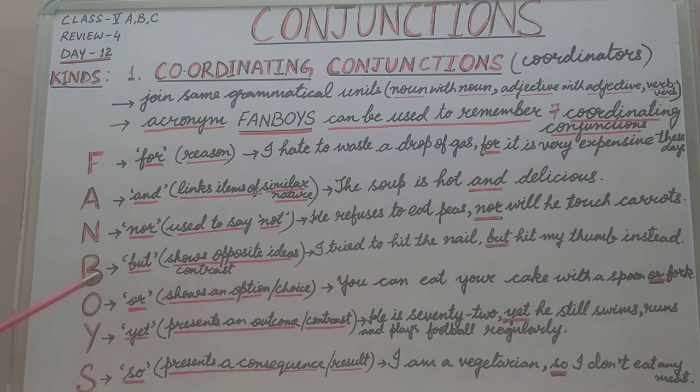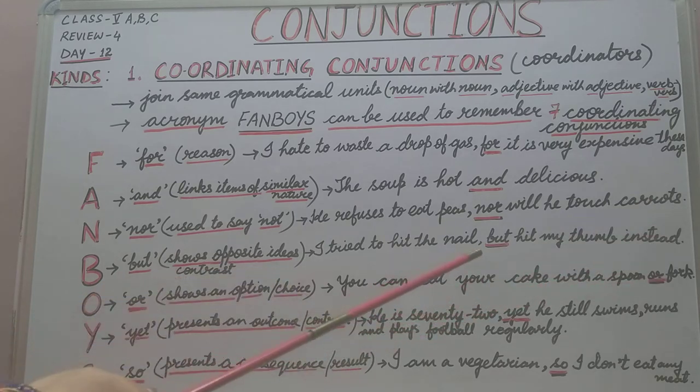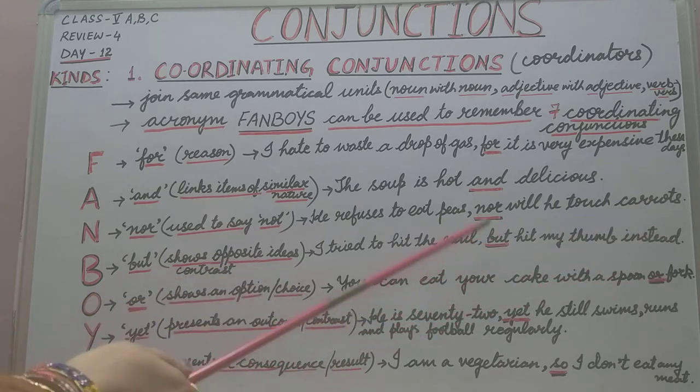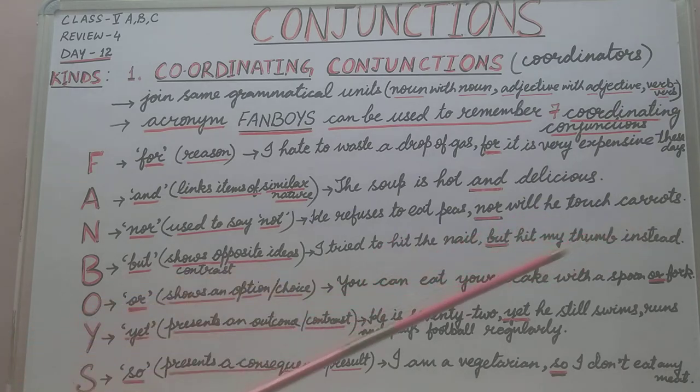The next letter is B. B stands for the coordinating conjunction BUT. BUT is used to show opposite ideas or contrast. For example: 'I tried to hit the nail, but hit my thumb instead.' It is showing the contrast in the second half — I tried to hit the nail, but hit my thumb instead.